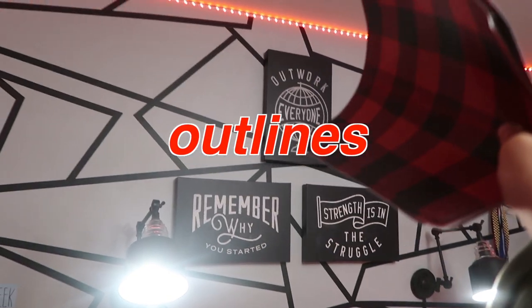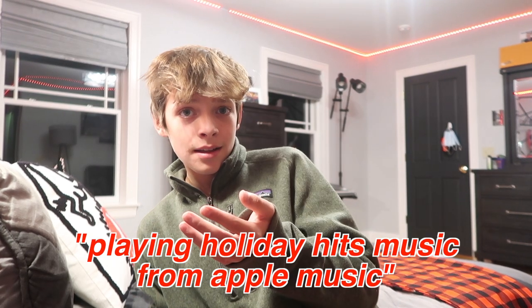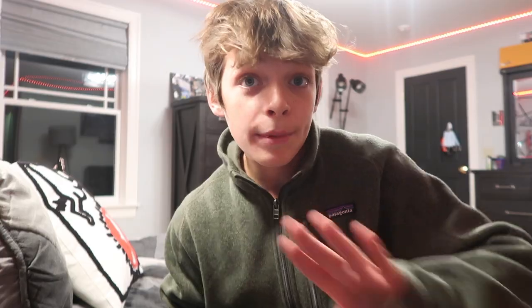I'm thinking about putting this like around the outlines. Alexa, play Christmas music. Playing holiday hits from Apple Music. Okay, before I get copyrighted...